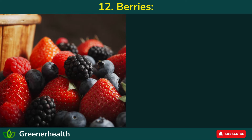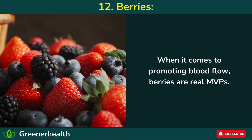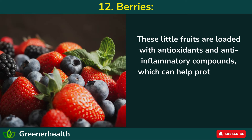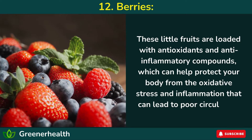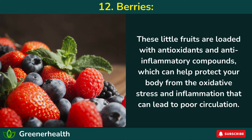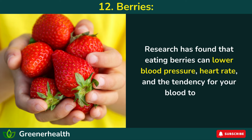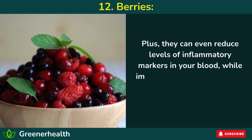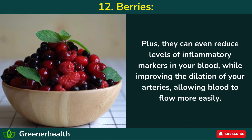12. Berries. When it comes to promoting blood flow, berries are real MVPs. These little fruits are loaded with antioxidants and anti-inflammatory compounds, which can help protect your body from the oxidative stress and inflammation that can lead to poor circulation. Research has found that eating berries can lower blood pressure, heart rate, and the tendency for your blood to clot. Plus, they can reduce levels of inflammatory markers in your blood, while improving the dilation of your arteries, allowing blood to flow more easily.